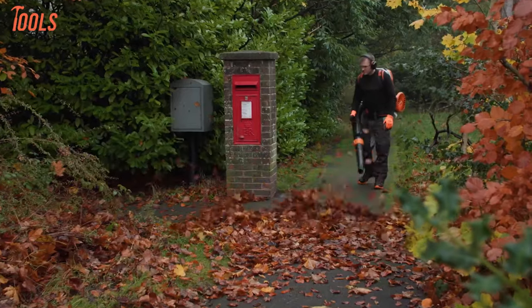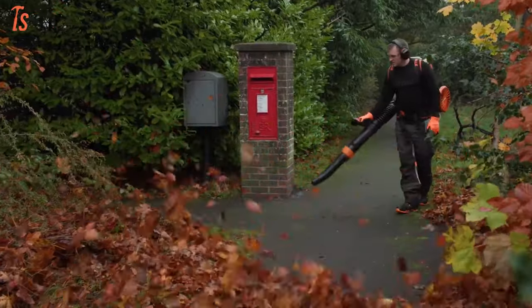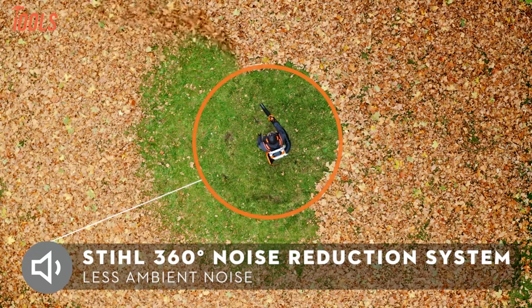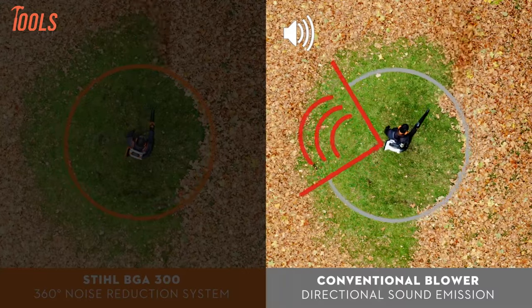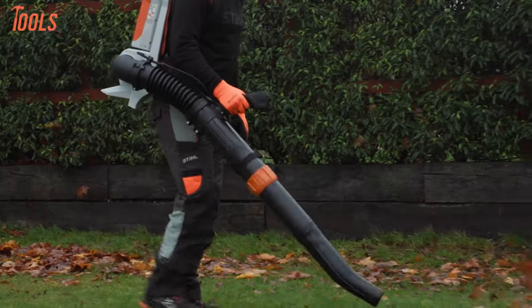Modelled after gas blowers, the BGA 300 is robust and ergonomic, providing a comfortable user experience. The 360-degree noise reduction system makes it ideal for noise-sensitive areas, making it a reliable and efficient choice for heavy-duty debris clearing.